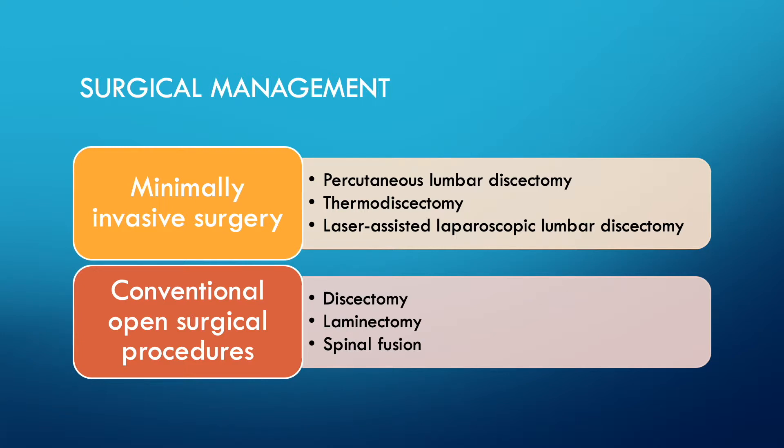Rhizotomy attempts to remove or reduce back pain from arthritic facet joints. Laser disc decompression is the ablation of disc material to relieve nerve compression causing leg pain. Laser anuloplasty is a treatment of tears in the disc wall — the annulus — in order to reduce back pain.